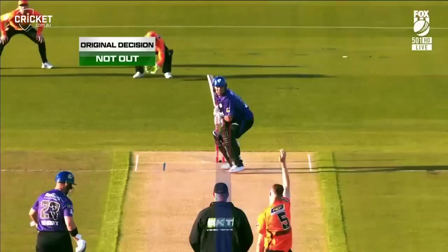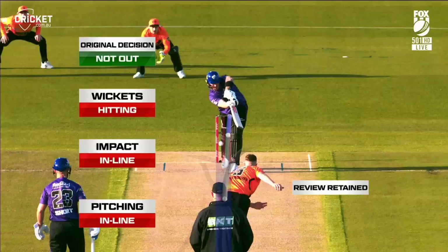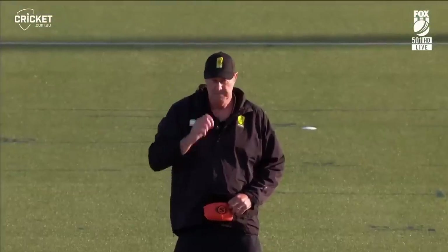Beautiful shape in. Original decision not out. Pitching in line, impact is in line, and wickets are hitting. Greg, I'll get you to stick with the original decision of out. I'll let you know when you're on screen. You're on screen.